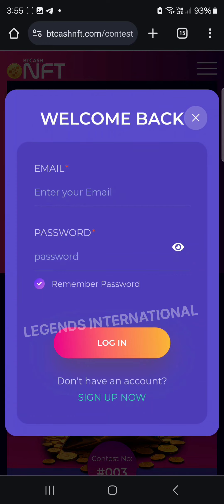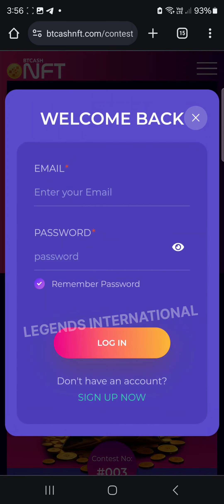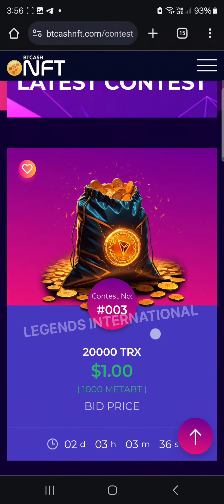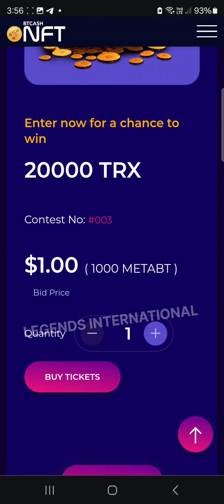If you want to sign up, you can enter your name and email. If you want to log in, you can register your password. If you are logged in, you can register your email address and register your account for the ticket.